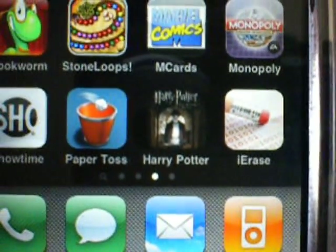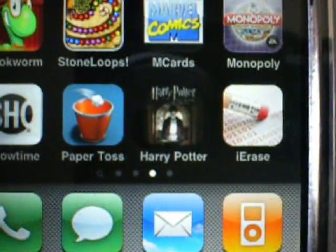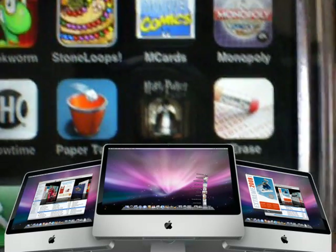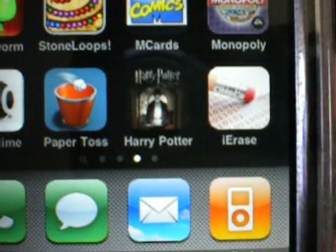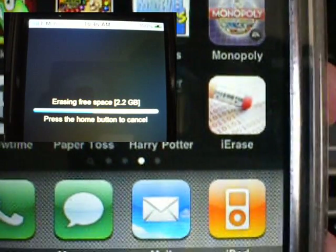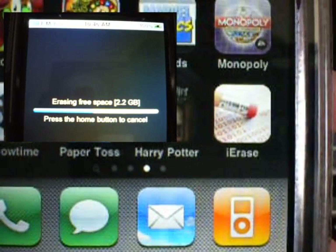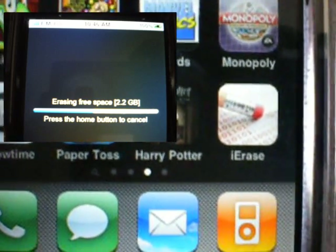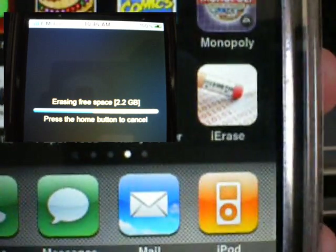This is the same method that Mac OS X uses to free space as well. I'd like to show a video or example, but the process takes longer than the 10 minutes YouTube would allow me. 10 minutes into the process for me it was only about 45% complete, and it had already done about 1GB.